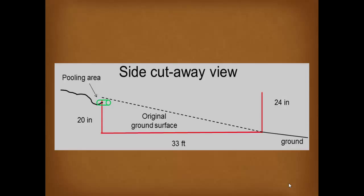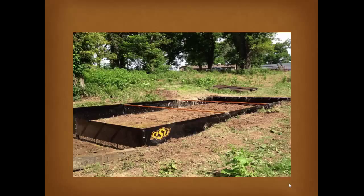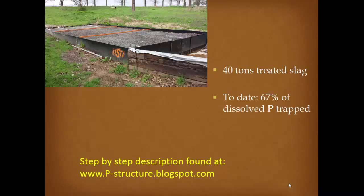The structure was installed downslope from the farm, capturing water from a culvert under the road near the poultry operation manager's house. Perforated pipe runs into the structure, surrounded by 40 tons of steel slag. To date we are capturing 67% of the dissolved phosphorus. In one of the largest events, we captured 0.66 pounds of dissolved phosphorus from a single stormwater event. A step-by-step process is documented at p-structure.blogspot.com.